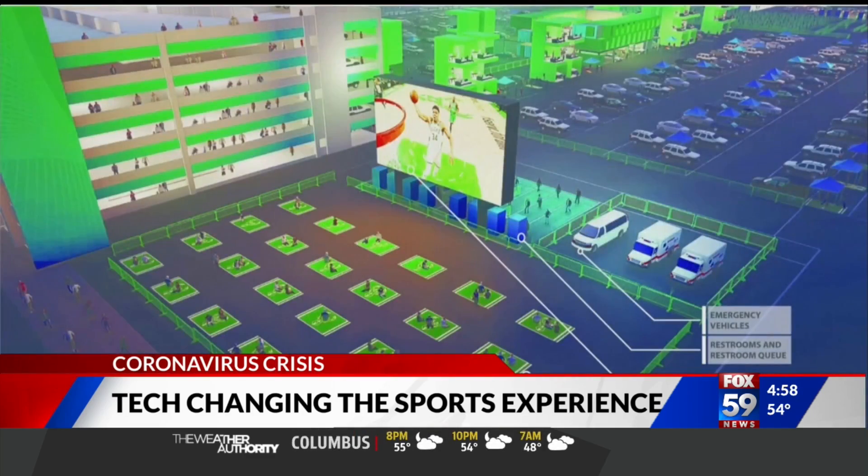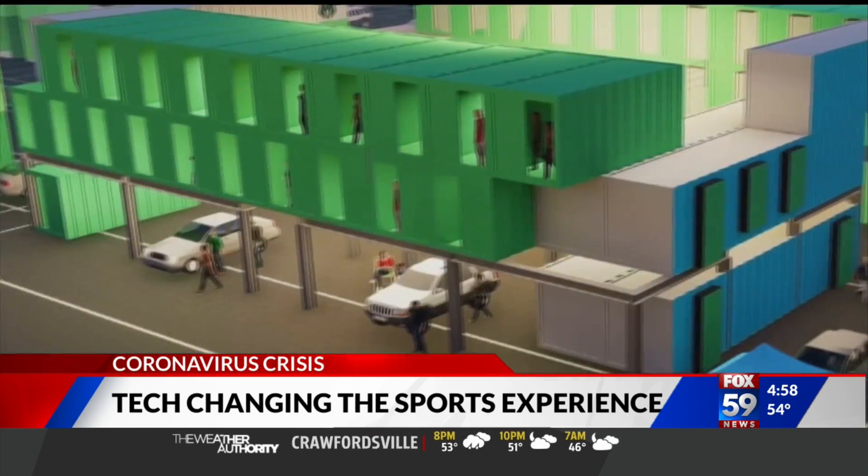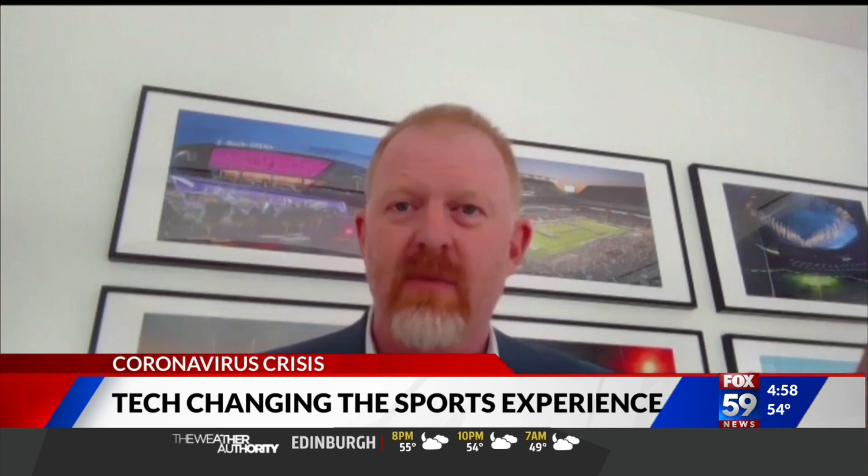Teams like the Milwaukee Bucks are imagining how they can transform stadium parking garages so more fans can be closer to the action while staying safely apart. Maybe it's a live site with screens and amenities within your parking spot — almost like an outdoor tailgate.